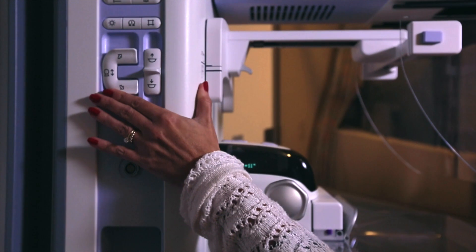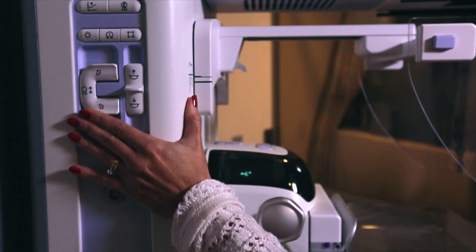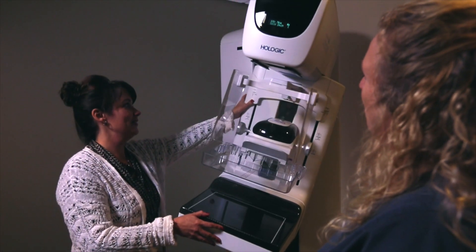In our community, 40 to 50% of women have dense breast tissue. 3D mammography is ideal for those patients who have dense breast tissue.